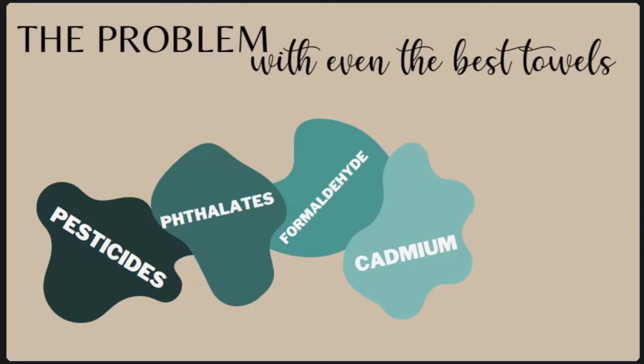Dyes are another thing we want to watch for in bath towels. Most colorful towels contain toxins in the dyes being used — manufacturers want their color to last, so fade-resistant dyes require added chemicals. Dyes often contain heavy metals like cadmium, which can lead to kidney disease, bone disease, and lung problems. These dyes are often water-soluble, which means they're absorbed into your skin quickly and easily. In addition to the dye itself, formaldehyde is often added to sustain the dye in the fibers, and formaldehyde is a known carcinogen that is harmful to our brain and skin.